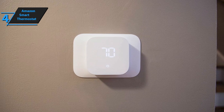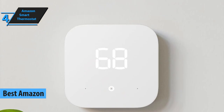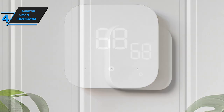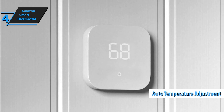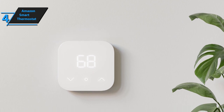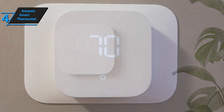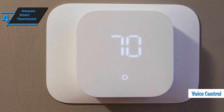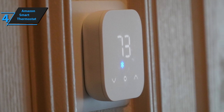The Amazon Smart Thermostat is a great choice for anyone looking to improve the comfort and efficiency of their home. Its simple yet powerful design ensures it'll fit into most homes, and its intuitive touch points make it easy to use. The thermostat can learn your habits and adjust the temperature accordingly, making sure you're always comfortable while helping you save money on energy costs. It's compatible with most 24-volt HVAC systems, but does not support systems with more than three stages or multi-speed fans. Everything required for installation comes bundled in the box, including a screwdriver and stickers to identify wires.